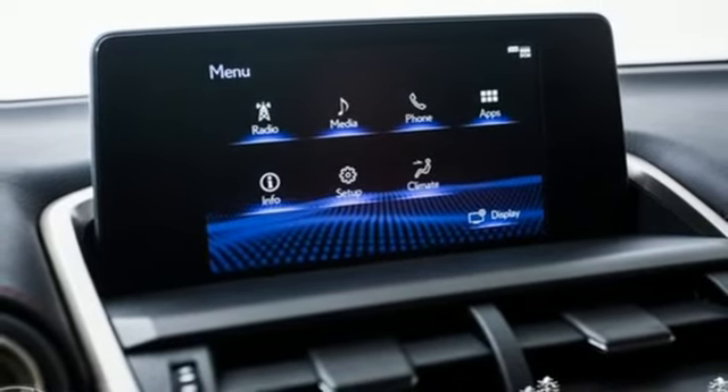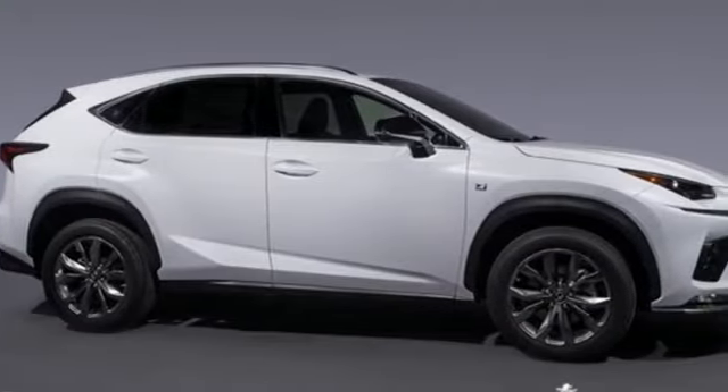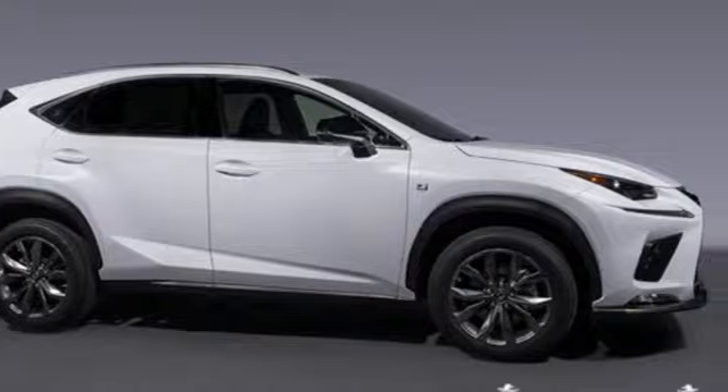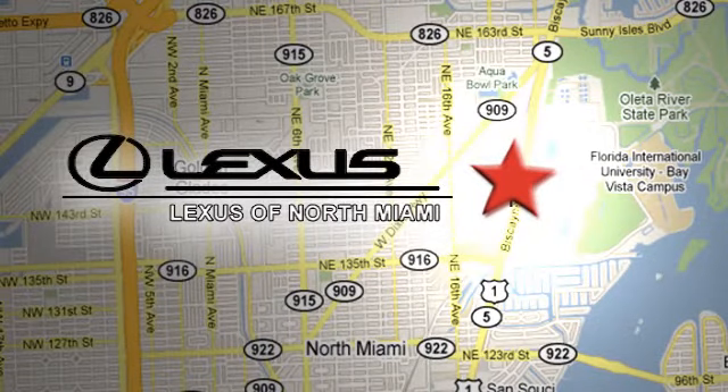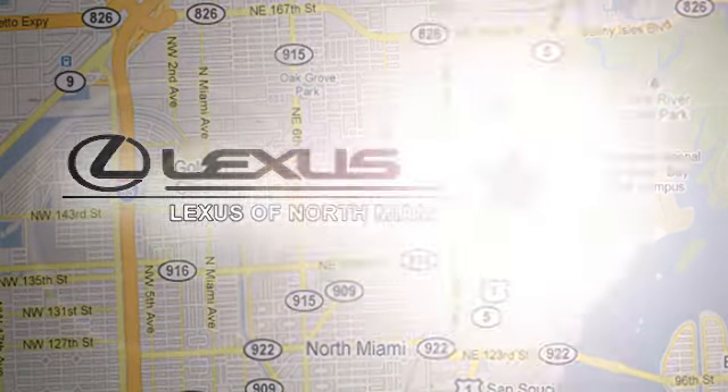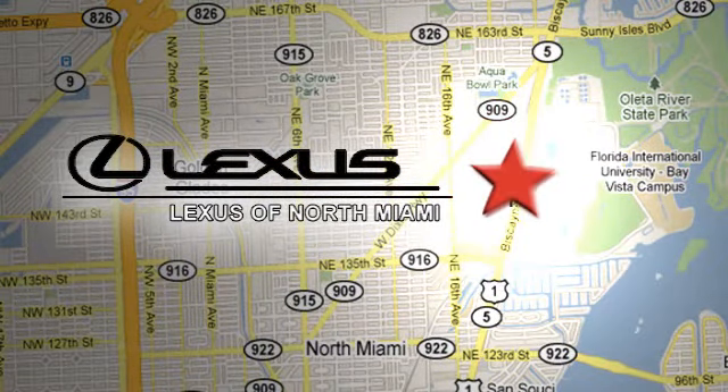Lexus — a lifestyle that leaves a lasting impression. See what it can do for you when you take it for a test drive. At Lexus of North Miami, we're located on US-1 Biscayne Boulevard in North Miami, just minutes from the Turnpike, I-95, and 441.